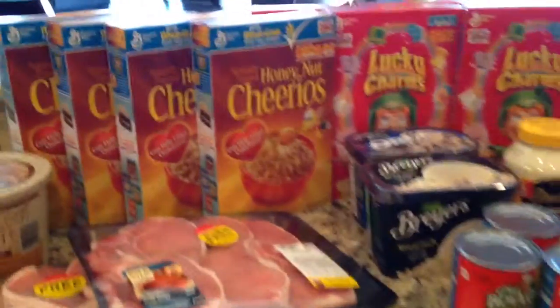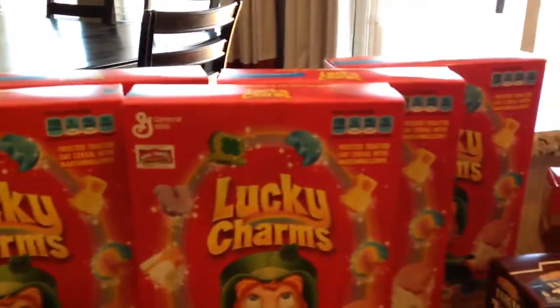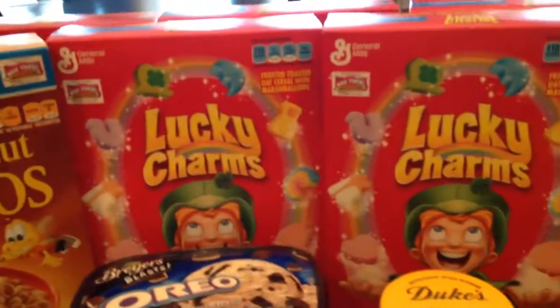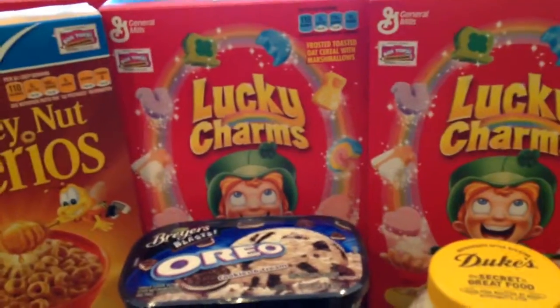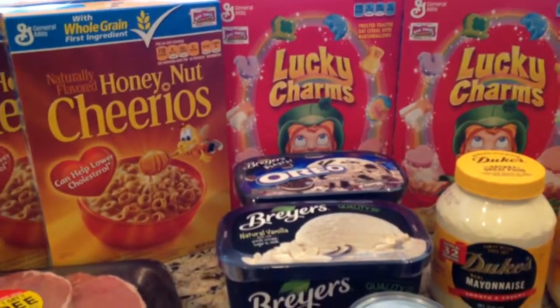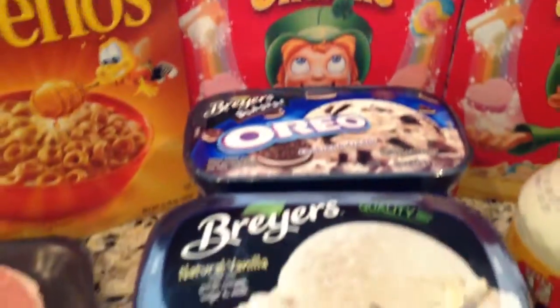First of all, I got four boxes of Cheerios and six boxes of Lucky Charms — these are the kids' favorite cereals, so I stocked up because they were on major sale. I had quite a few coupons and got them pretty much dirt cheap.